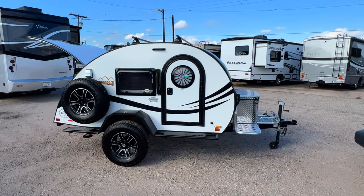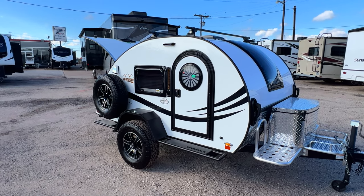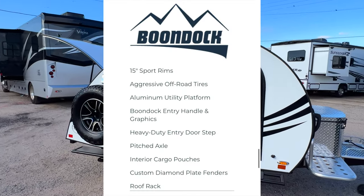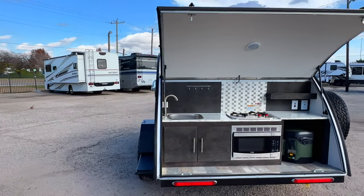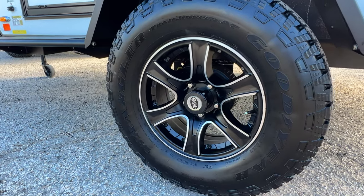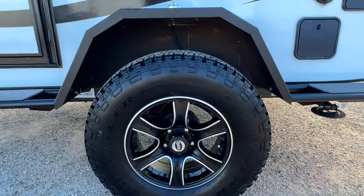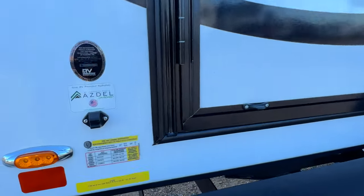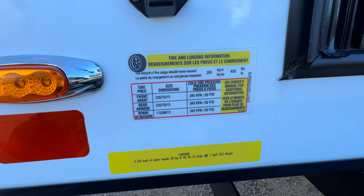The Tag XL is two inches wider than the standard Tag, which gives you a bigger sleeping space. Now for the Boondock package features: you've got the 15 inch sport rims with the Tag-specific emblem, and the aggressive off-road Goodyear Wrangler Trail Runner all-terrain tires in a 235/75/15 size.